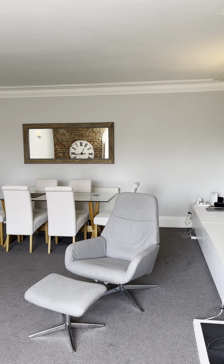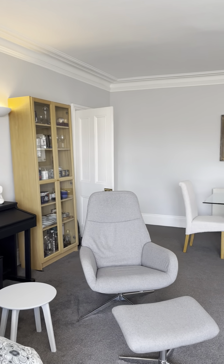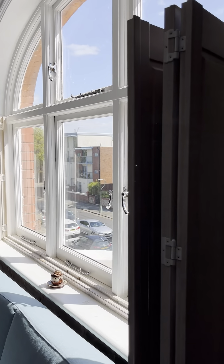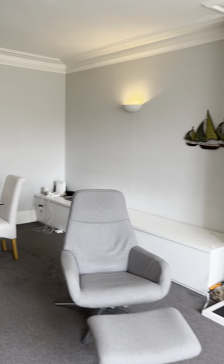In terms of sizes, it's 7.3 by 5.4 metres. We've also got a lovely little feature fireplace, and high ceilings throughout. A cracking room.